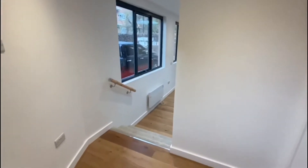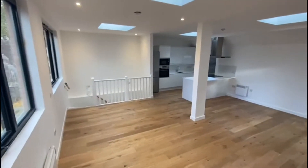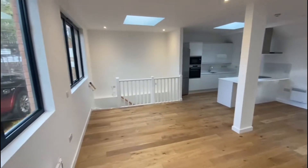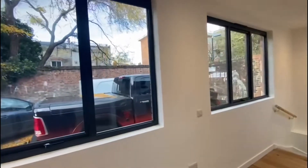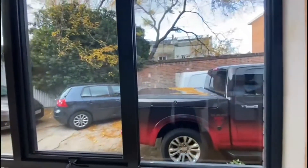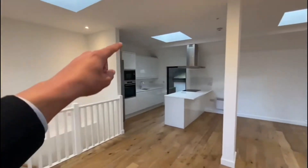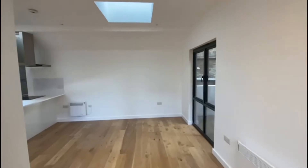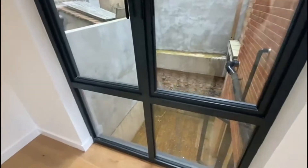Down three sets of stairs you walk into a lovely large open plan kitchen and living area, all done up to a really high standard with nice big windows across. As you can see, it's just a dead end — really quiet, backing onto Wandsworth Road. There are nice skylights too, making it a really big space with big windows overlooking the bottom patio area.